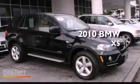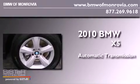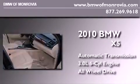This is a 2010 BMW X5. This crossover has an automatic transmission, a 3.0-liter inline six-cylinder engine, and the added safety and control of all-wheel drive.